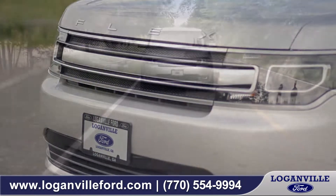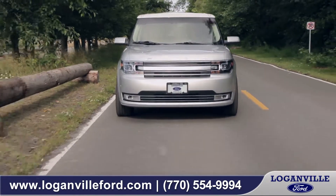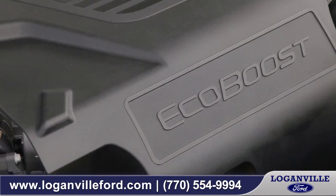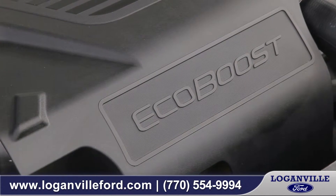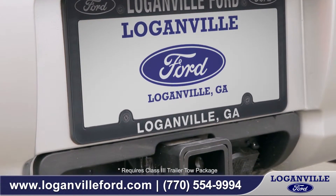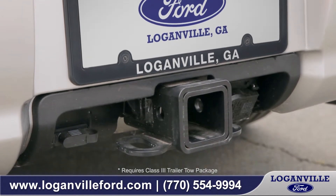There are two engines for you to choose from depending on your lifestyle. The EcoBoost option allows for being environmentally friendly yet still giving you that great performance that you need. In fact, with a properly equipped Flex you're able to tow up to 4,500 pounds.